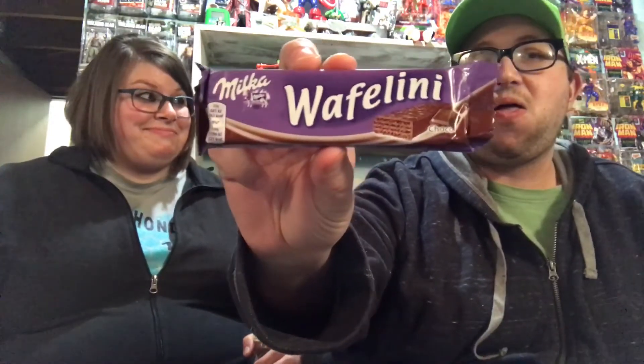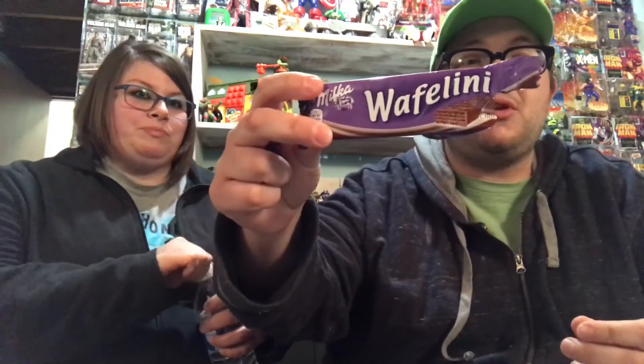Next item here is from Milka. We got a Waffalini — is that how you say that? This is like a pure chocolate wafer. Mmm, that's good, dude. Wow. Chocolate. Yeah, the Waffalini — really good.